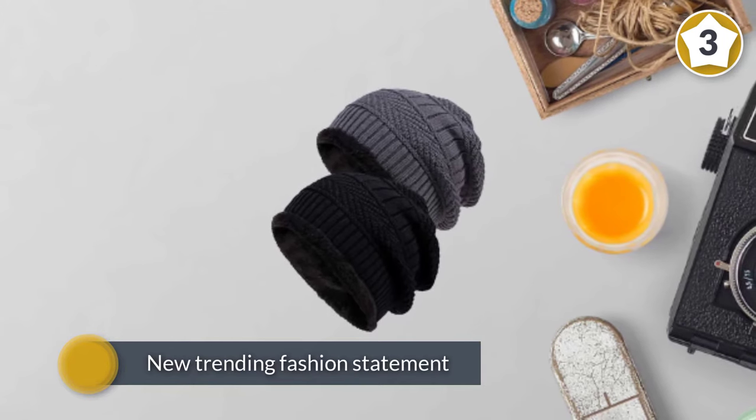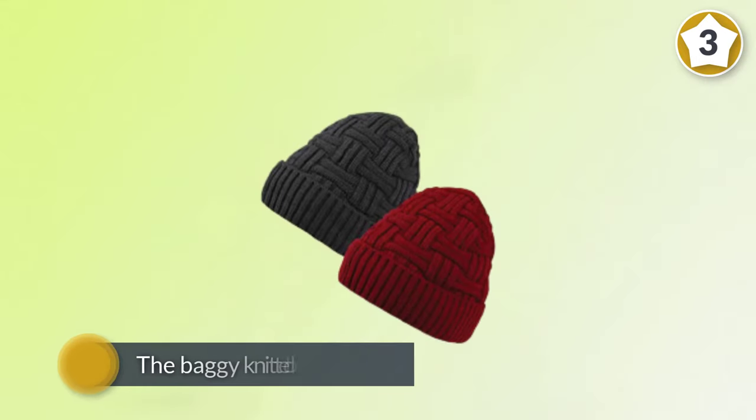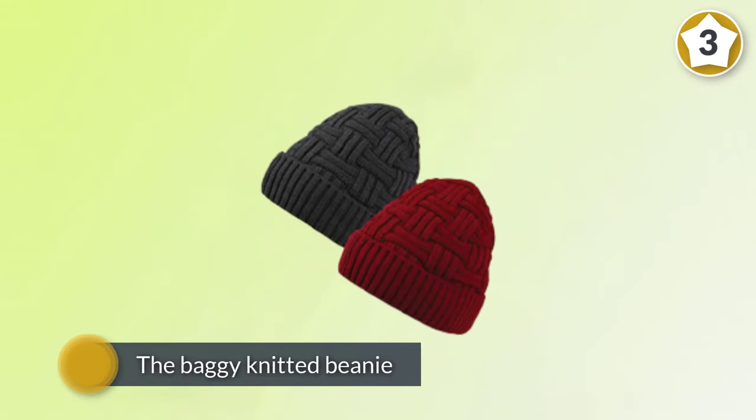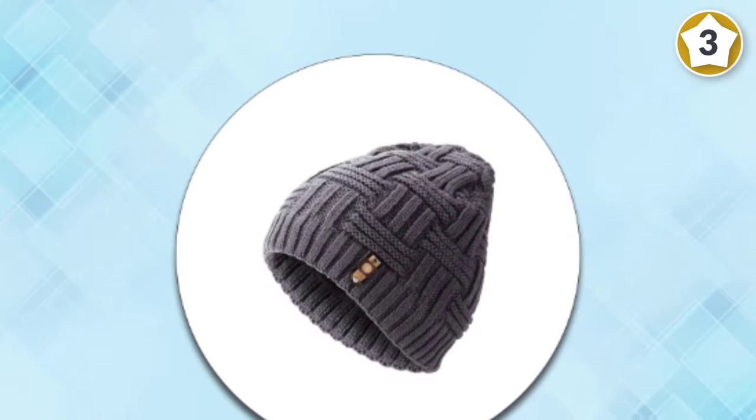The baggy knitted beanie allows you to look good when it's cold outside. It's weaved in a crisscross basket knitting style. The winter hats for men and women reflect the fashionable casual wear style.